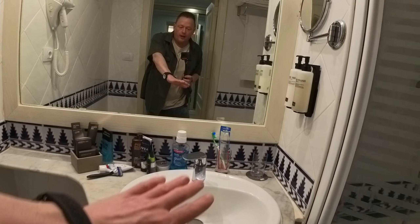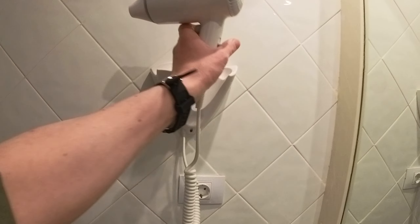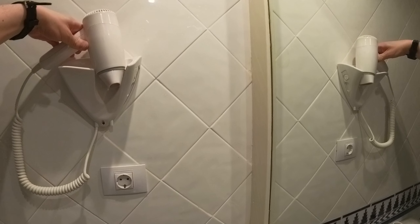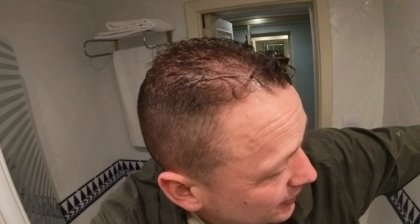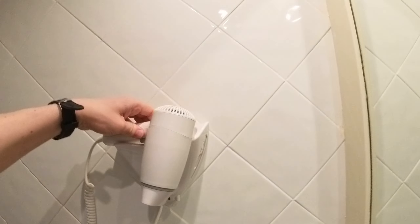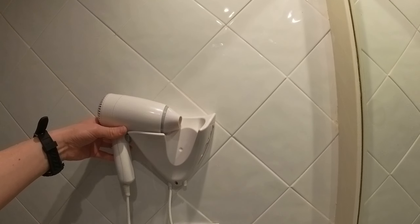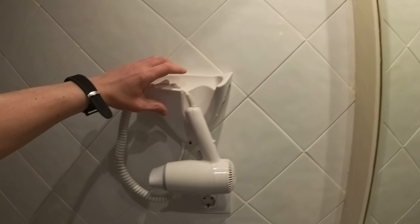You've got the sink area — a nice large area to put stuff. You've got a hair dryer. Does it work? Yes, it works. Not that I actually need to use it. I don't even know how to put that back on now.